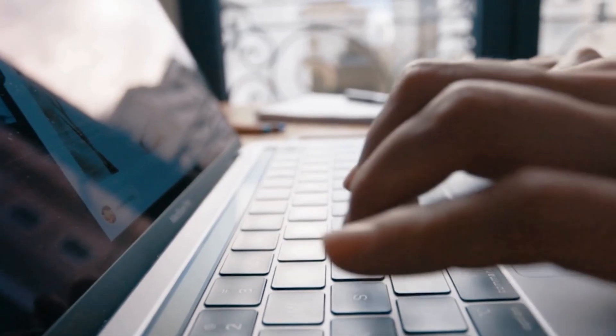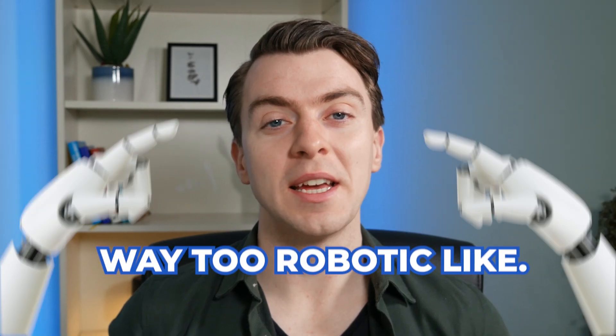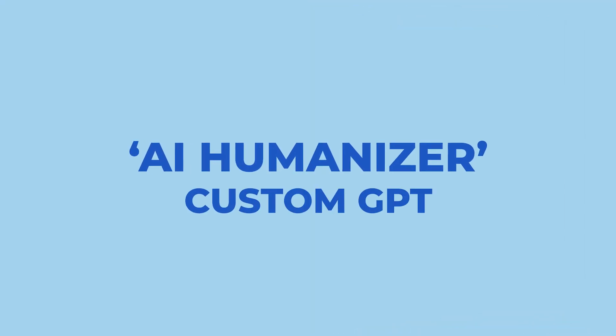I spent ages using ChatGPT last week to try and write copy for my website, only to realise that it sounded way too robotic. Does this sound familiar to you? Then I had a light bulb moment. What if I could train ChatGPT to write exactly like me, taking into account all my personality, my style and my quirks? I built what I call an AI Humanizer Custom GPT and it has changed how I write content.